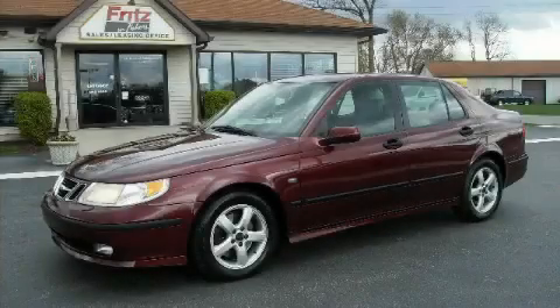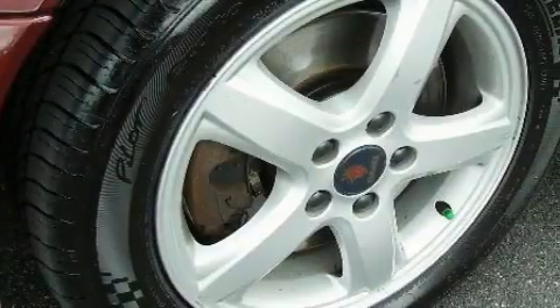This is a 2004 Saab 95. It has a 2.3-liter four-cylinder engine and an automatic transmission.